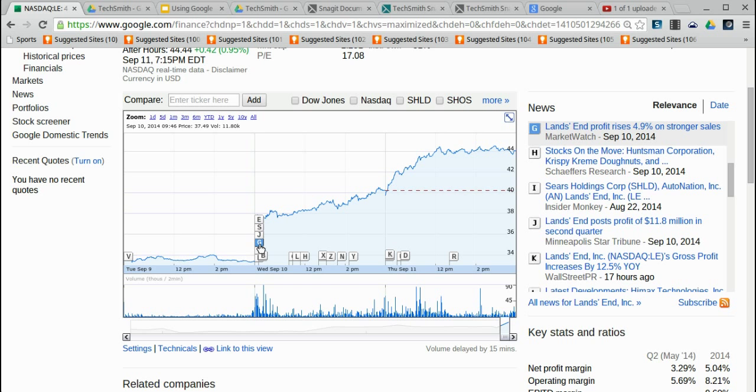Story G says 'Land's End profit rises 4.9% on stronger sales.' The way financial analysts work, they're always making estimates about what they expect companies to do. It's kind of like if you went into class expecting a B — if you got a B, it's not a big deal. But it's a big deal if you come in at an A or a C. That's really what happens to stock prices when companies come in different from what analysts are expecting. Since Land's End had stronger sales than expected, their stock price jumped $4 from one day to the next.